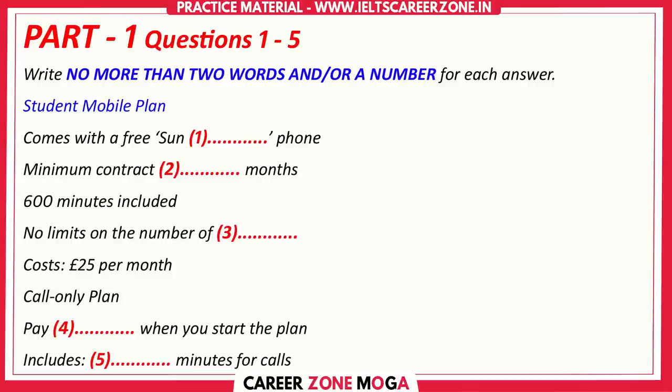Hi, how can I help you today? My phone plan is going to finish next month and I'm looking for a new contract. What kind do you want? Oh, I don't know. What are the options? Well, would you like just mobile or do you want one of our deals on mobile and home broadband services too?